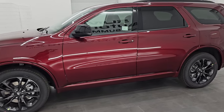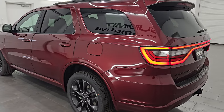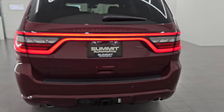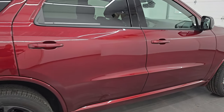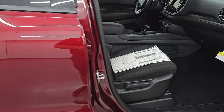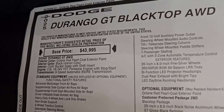I've always liked the looks of the Durango. I like this color on the Durango too — you don't see too many in this color. Octane Red, which is the same color as Delmonico Red on the Rams and the same color as Snazberry. They've got a different name for it on the Jeeps. But here's the original window sticker.